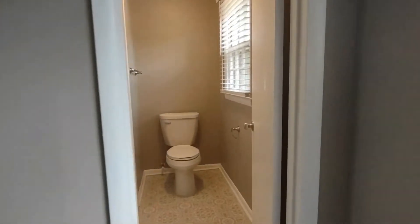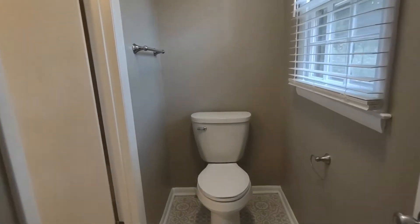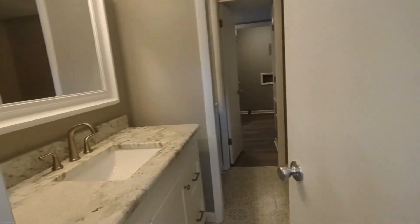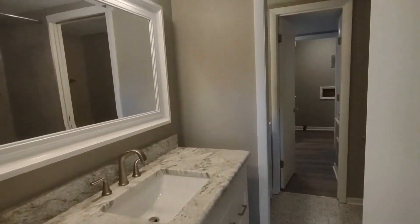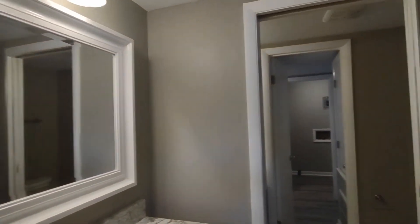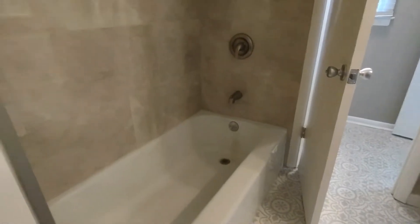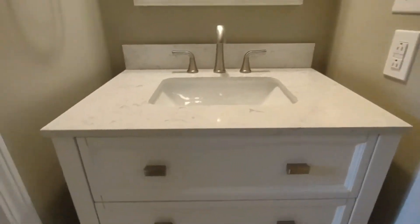The master bedroom also features its own toilet. Going into this toilet room, to our left is access to the main bathroom. The bathroom features a large vanity area and cabinet, beautiful lighting, large mirror, and shower-tub combination. The main bathroom also features a toilet and another sink area.